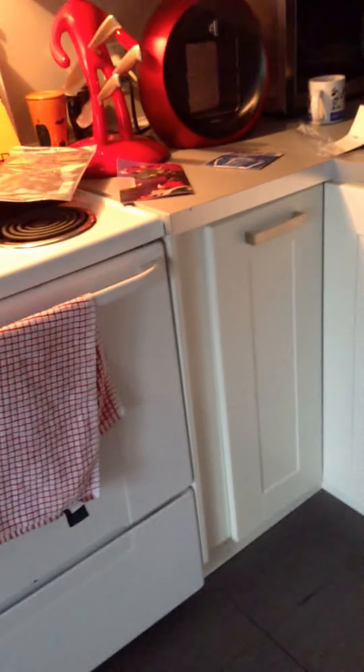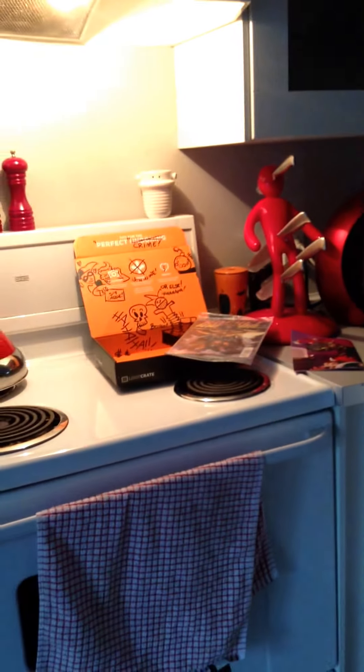I thought this month kicked ass. Thank you, Loot Crate. And thank you to my oven for the great lighting.